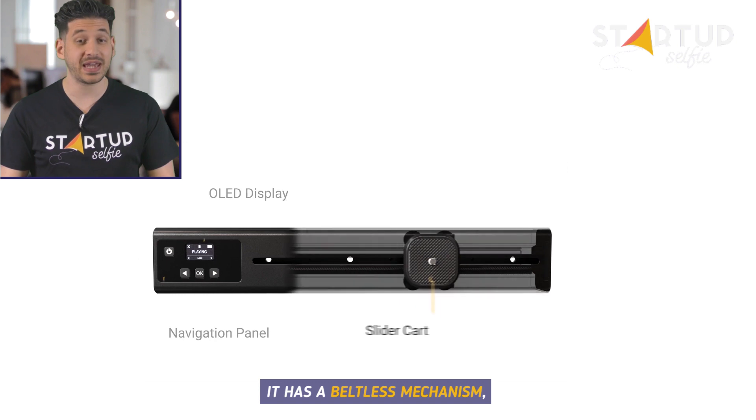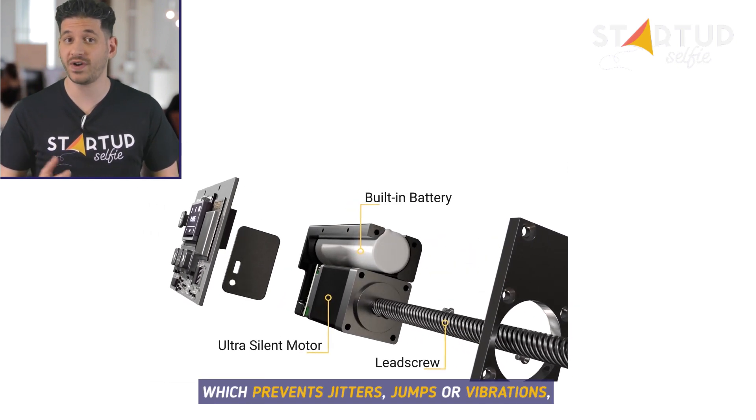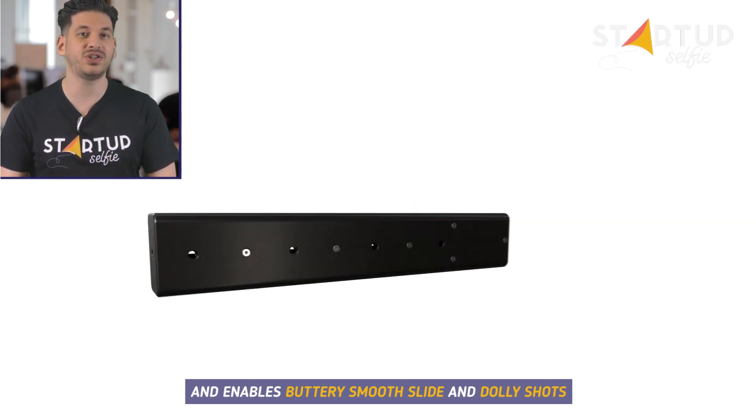It has a beltless mechanism which prevents jitters, jumps or vibrations and enables buttery smooth slide and dolly shots.